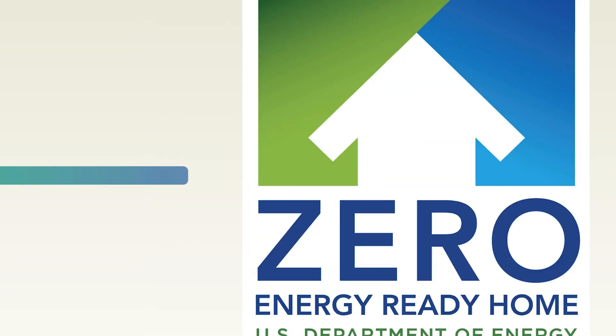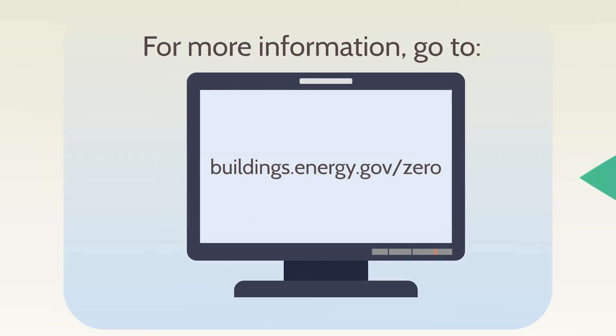For more information on how you can find a home with the Department of Energy's Zero Energy Ready Home label, visit buildings.energy.gov/zero.